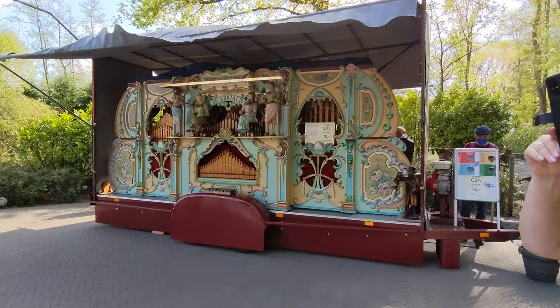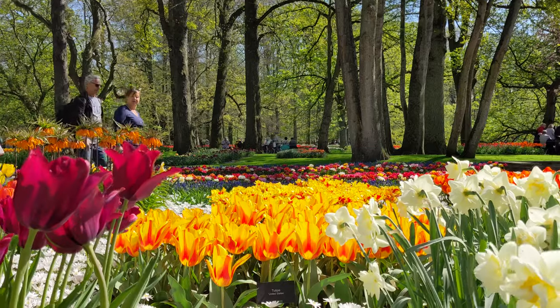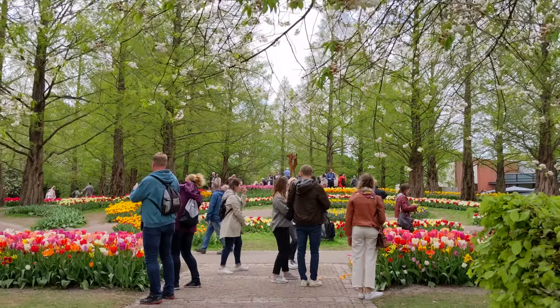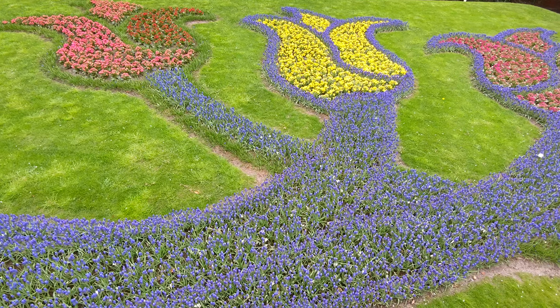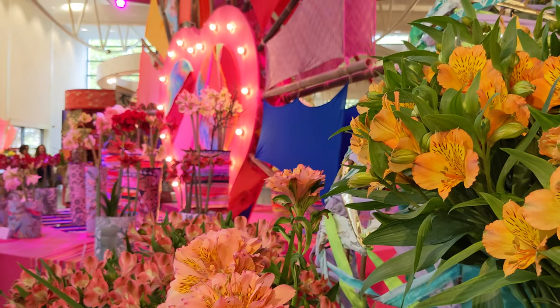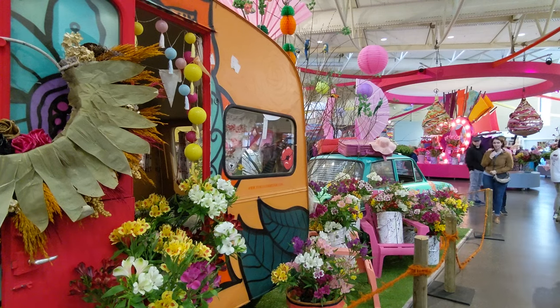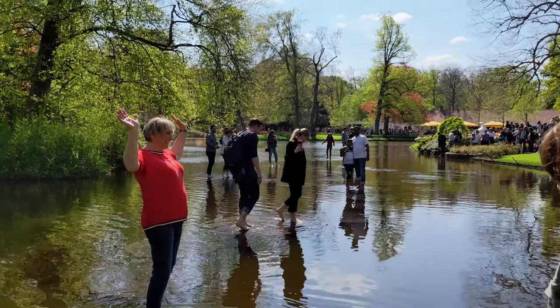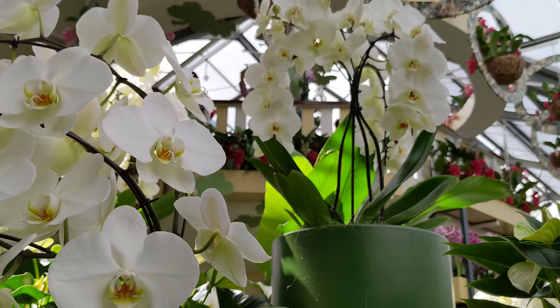Back to the flowers — Keukenhof was established in 1949 by a consortium of bulb growers and flower exporters to showcase their products and support the export industry. Based on the fact that the Netherlands is now the number one exporter of bulbs, roots, and cut flowers, doing over 48% of the world's export, it seems to have been a success.